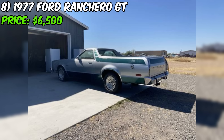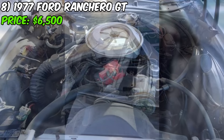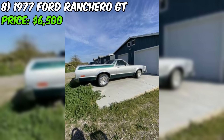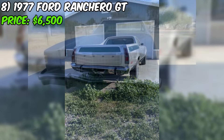Number eight: the 1977 Ford Ranchero GT, available on Craigslist for $6,500 or best offer, is a classic pickup truck in good overall condition. The seller is selling due to health reasons related to post-polio syndrome. It comes with a clean Arizona title. Under the hood is a 351M engine — likely a 351 cubic inch 5.8L Ford M Series V8 — with an automatic transmission, power steering, power brakes, air conditioning, and power windows.